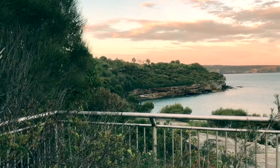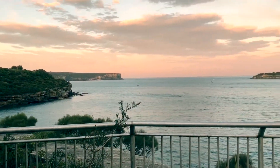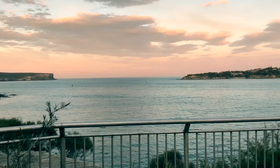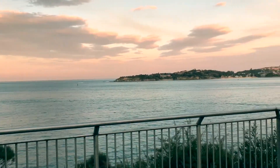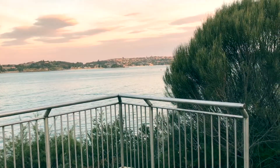I'm at an old convict fort in Sydney, Australia. Check out this spectacular view from just near ground zero — it's sunset here and the view is spectacular.